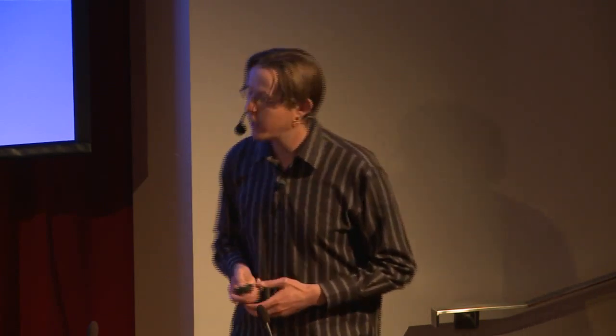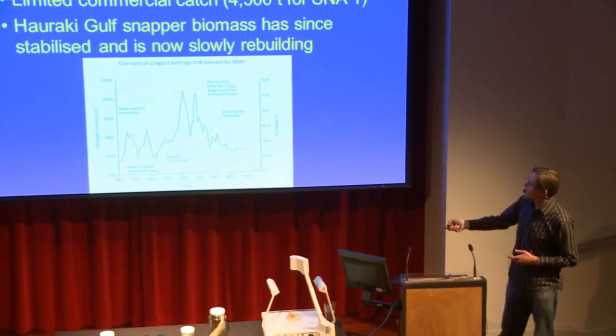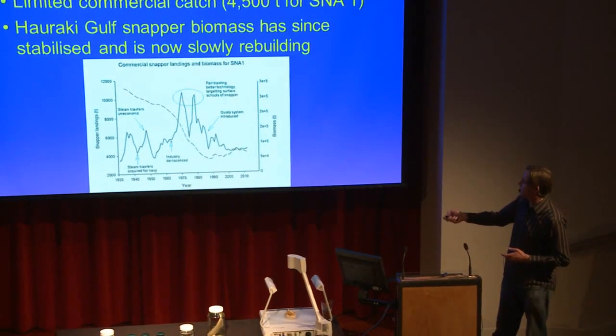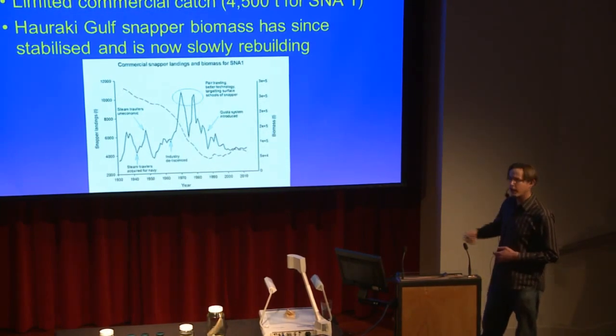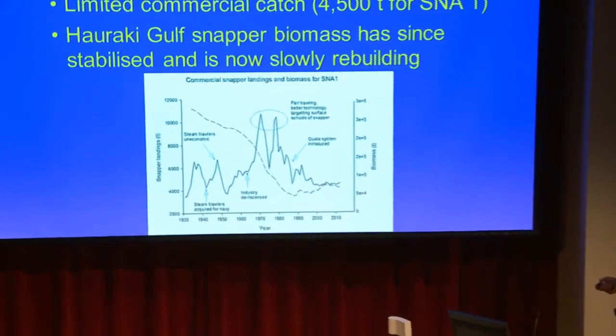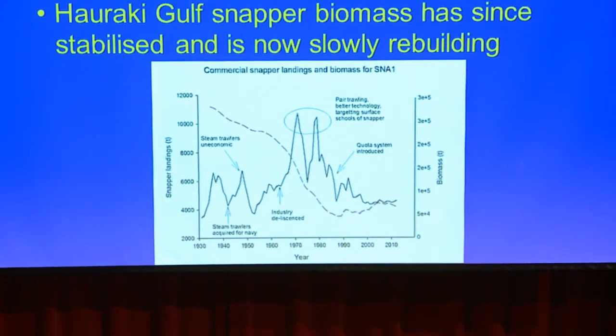With the quota management system in place, that caused a halt to the decline of snapper. Looking at this graph — we have time in years along the bottom, with present day at the right. The black line shows landings of snapper, influenced by things like steam trawlers being acquired by the Navy during World War II and then returning, then becoming uneconomical old technology, then the industry becoming de-licensed — which opened up a lot more effort and we see a large increase in catch. The red line is our estimate of the biomass of snapper in Snapper 1. That decreases as large catches are occurring, but then the QMS comes in around here and it levels off. We now think the biomass of snapper is increasing.